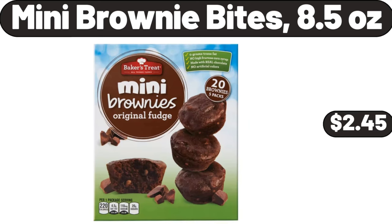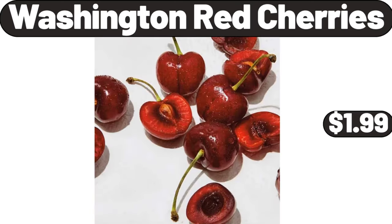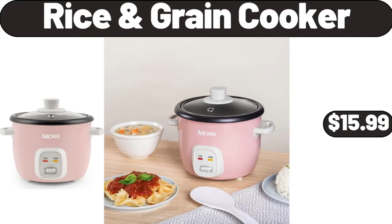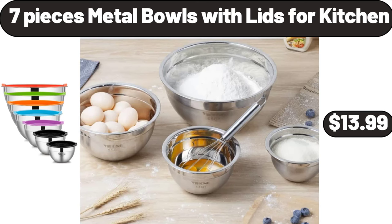Mini brownie bites, 8.5 ounces, $2.45. Washington red cherries, $1.99. Vintage style garden flower duvet cover set, $44.99. Rice and grain cooker, $15.99. 7-piece metal bowls with lids for kitchen, $13.99.